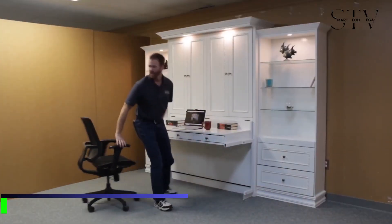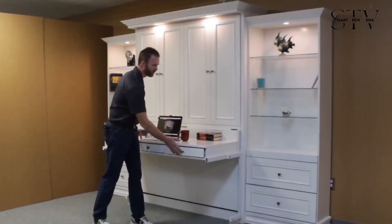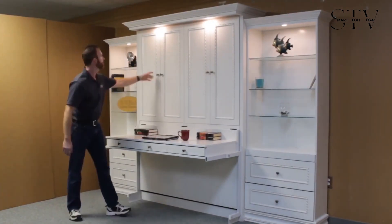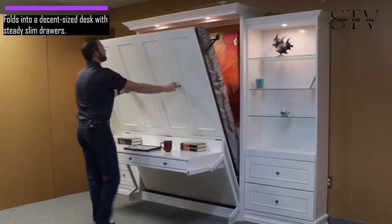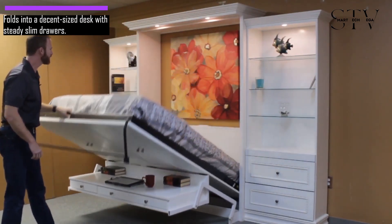For a stylish Murphy bed, check out the Beller Rope Moulding Unit, named for its decorative rope-like design borders. When folded up, it turns into a decent-sized desk with slim drawers that stay steady when the bed is pulled out, so your stuff won't fall.